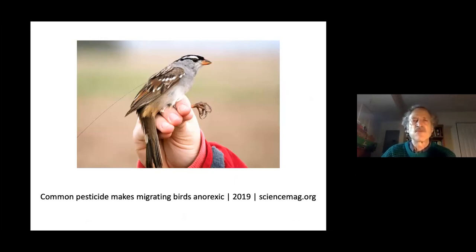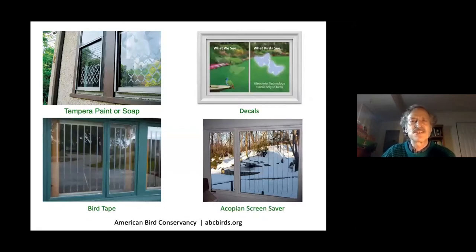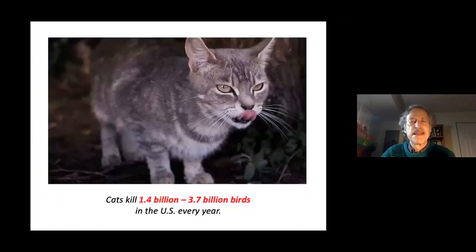Window collisions kill many birds every year — birds see windows and their reflections and think it's a continuation of the outdoors. There are ways to make windows more visible; visit abcbirds.org for resources. Cats also kill many birds every year, and it's good to keep your cat indoors — there are also wild animals that might prey on outdoor cats.